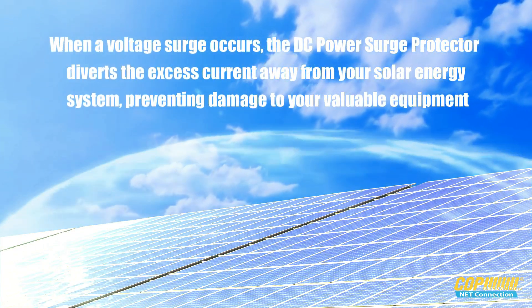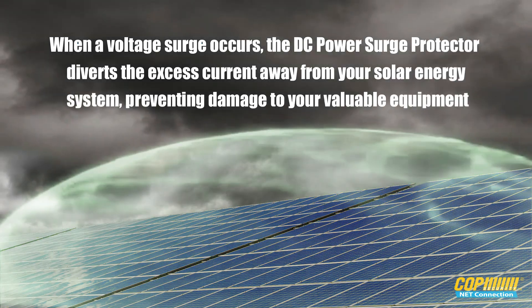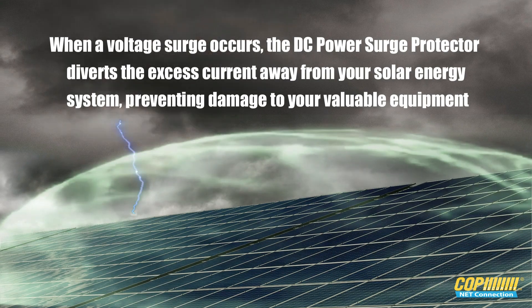When a voltage surge occurs, the DC power surge protector diverts the excess current away from your solar energy system, preventing damage to your valuable equipment.